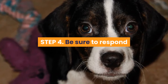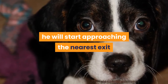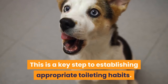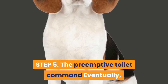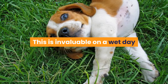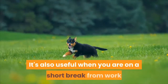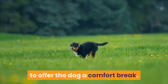Step 4: Be sure to respond. Once the puppy realizes he's meant to go outside to toilet, he will start approaching the nearest exit and whimpering or scratching at the door. Be sure to respond to this immediately and let puppy out — this is a key step to establishing appropriate toileting habits. Step 5: The preemptive toilet command. Eventually, with consistent practice, you will be able to say the cue word and put toileting on command. This is invaluable on a wet day or when you're on a short break and only have a small window of opportunity to offer the dog a comfort break.